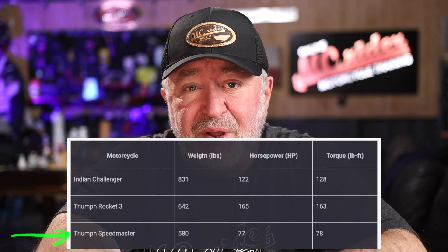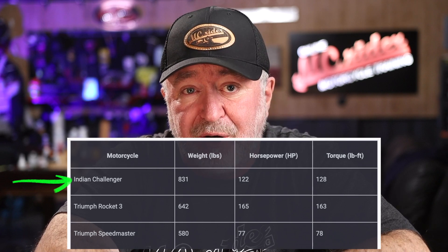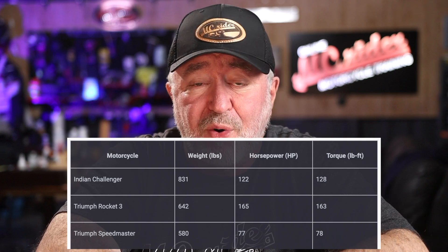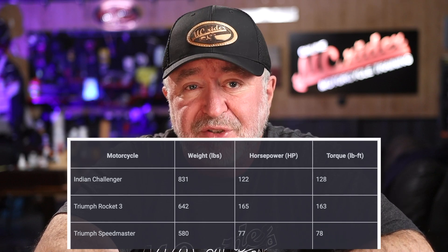Let's look at the numbers of the three motorcycles in my garage and discuss how weight affects these numbers. My Triumph Speedmaster is the lightest at 580 pounds, with 77 horsepower and 78 foot-pounds of torque — a fairly quick middleweight cruiser that can do anything you want on the road. My Indian Challenger weighs considerably more at 831 pounds, but it also has 122 horsepower and 128 foot-pounds of torque. However, that extra 251 pounds slows it down some, so while the Challenger is faster, it's not as dramatically more powerful as the numbers alone would suggest.